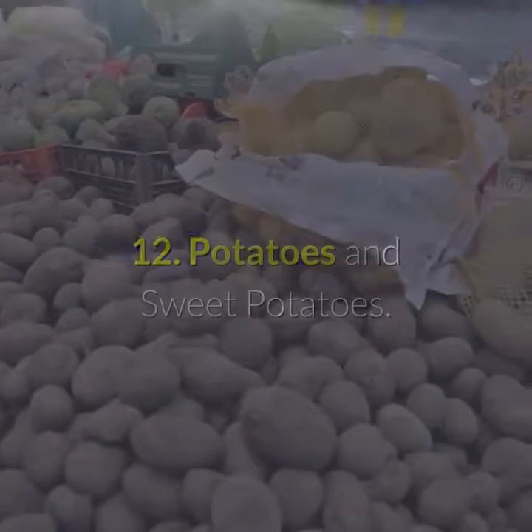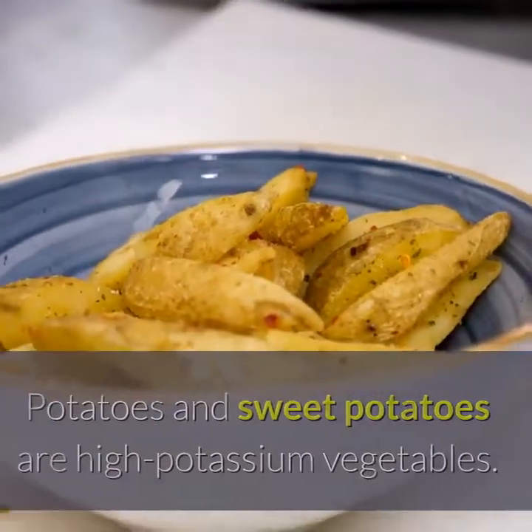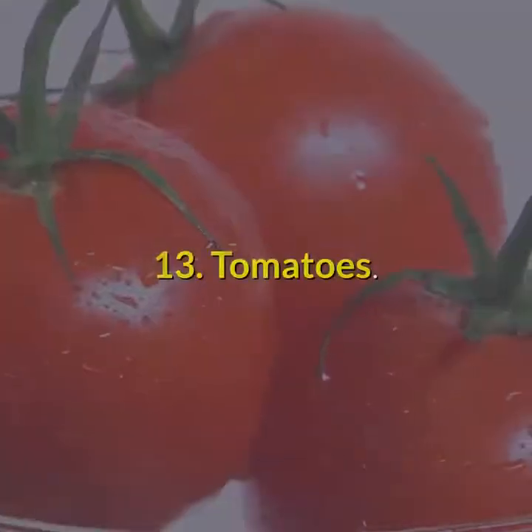Number 12: Potatoes and sweet potatoes. Potatoes and sweet potatoes are high potassium vegetables. Boiling or double cooking potatoes can decrease potassium by about 50%.